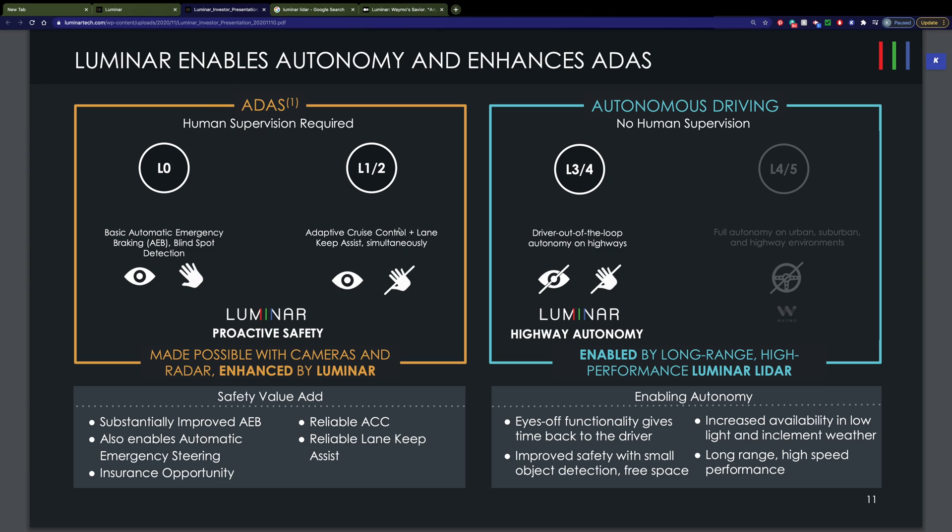So what is this product used for? We're looking at two things: ADAS, which stands for Advanced Driver Assistance Systems, and Autonomous Driving. ADAS is essentially the things that can help keep you safe while you still remain in control of your vehicle. But perhaps the goldmine of the future is autonomous driving, where no human supervision would be required — their system becomes the eyes of autonomous vehicles. Right now we're looking at Level 3 to Level 4, which allows the driver to be out of the loop on highways, though not yet on urban or suburban streets.